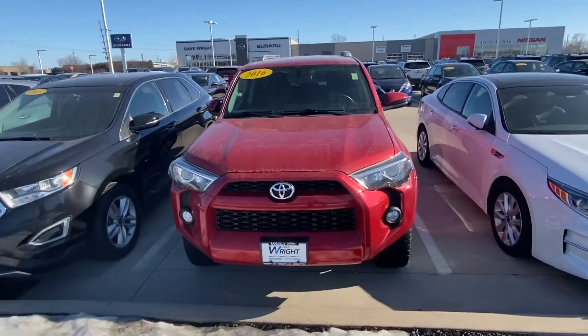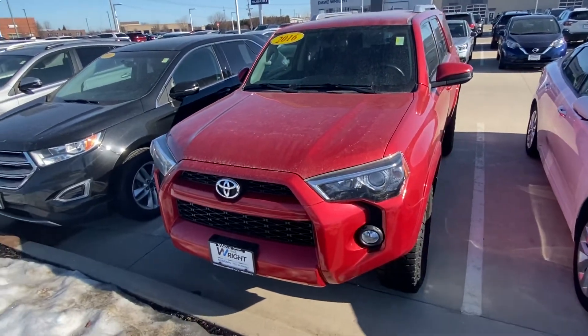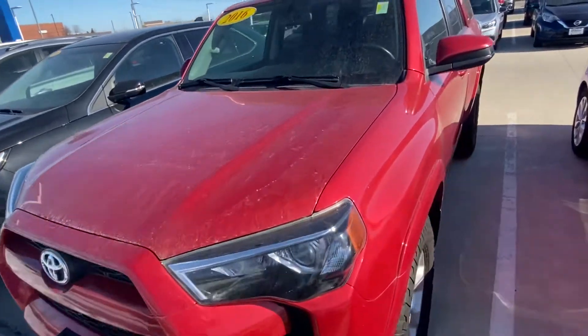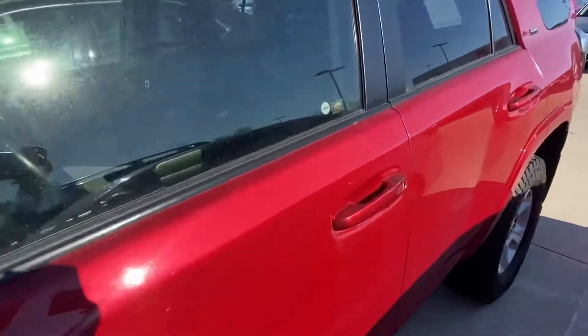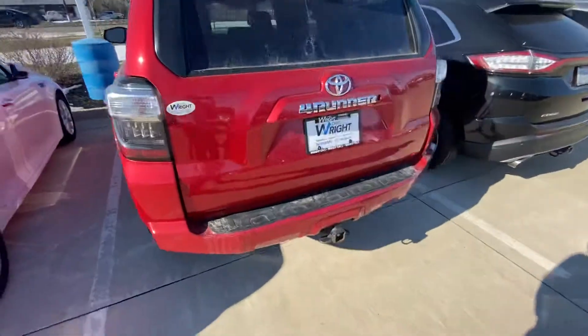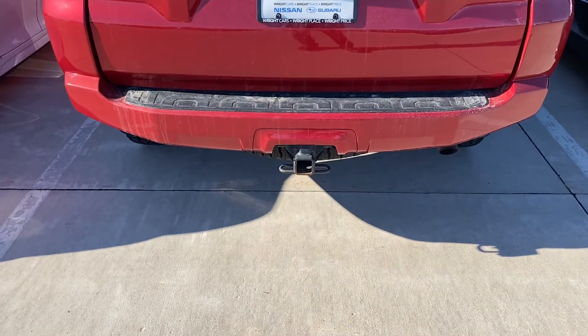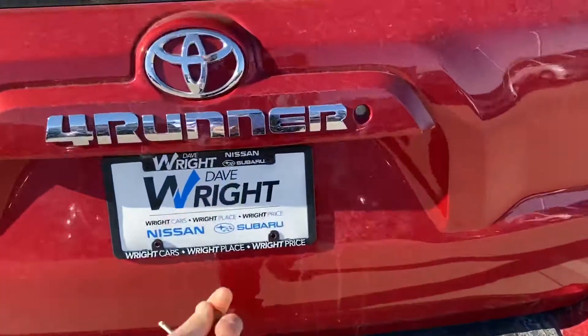Hi, this is Anthony from Dave Wright Nissan Subaru showing you the 2016 Toyota 4Runner with a beautiful Barcelona red color. It's got the tow hitch already installed and a backup camera.